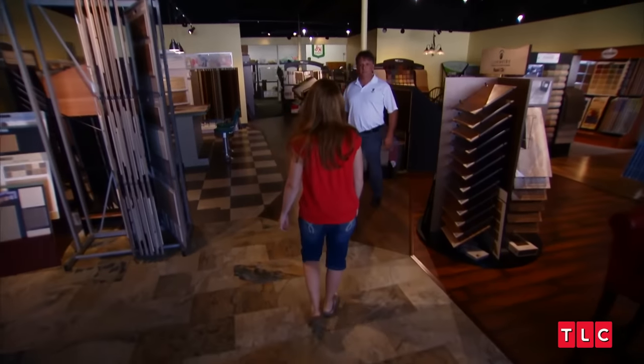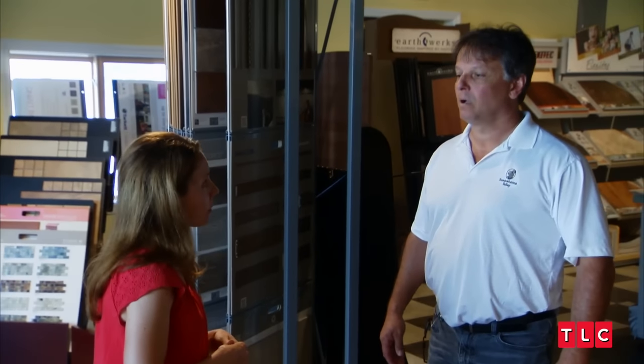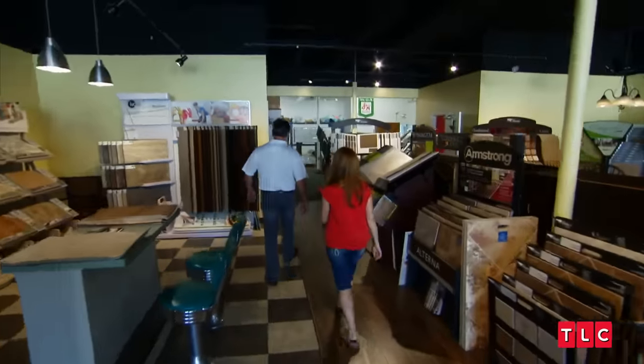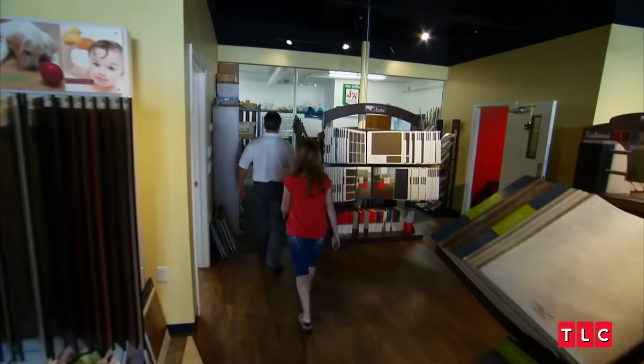I'm looking for some outdoor carpeting, like AstroTurf or something. I actually have some samples back here I can show you. I'm going to look for a really good deal for artificial grass for my yard. That way, we don't have to spend anything on maintenance.